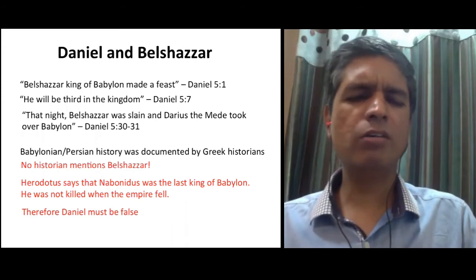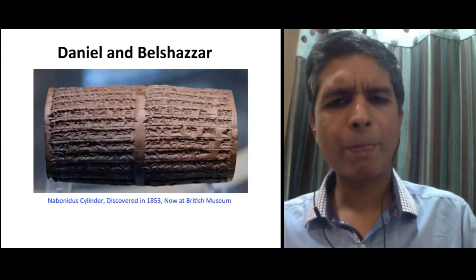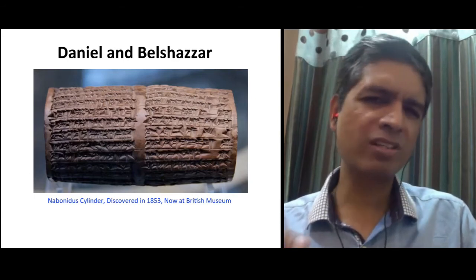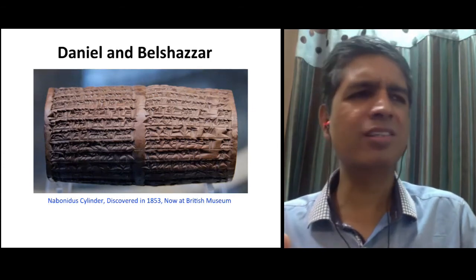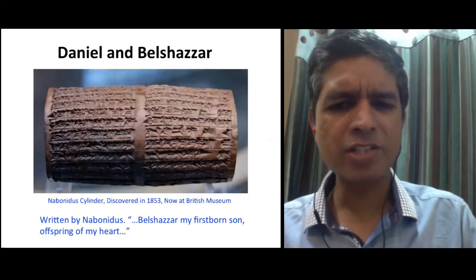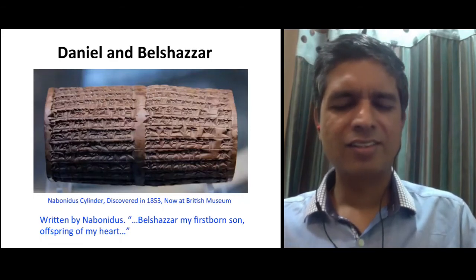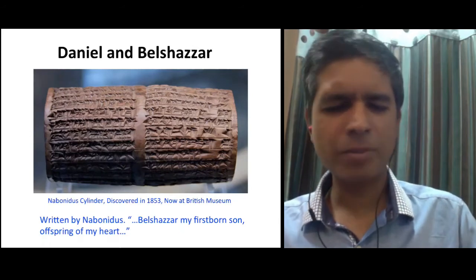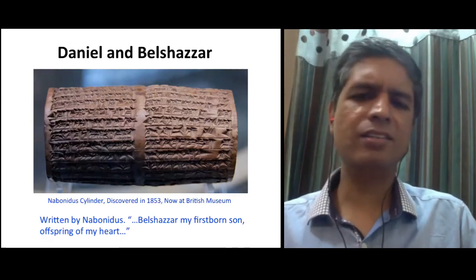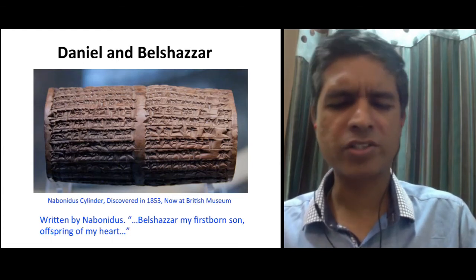There was no sign of Belshazzar at all — until 1853, when a cylinder found in Babylon called the Nabonidus Cylinder was discovered. It was written by Nabonidus, whom the Greek historians said was the last king of Babylon. Among the things that he writes, he mentions: 'Belshazzar, my firstborn son, offspring of my heart.' So the Bible mentioned Belshazzar, the Greek historians did not, the skeptics said the Bible was therefore wrong — but here we have this ancient artifact in which Belshazzar is indeed mentioned.